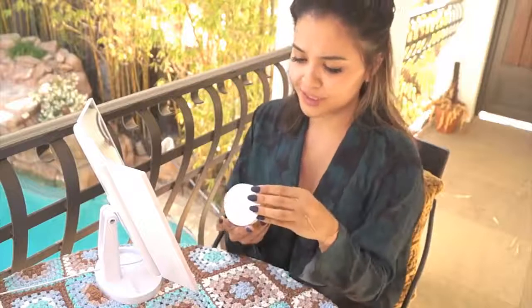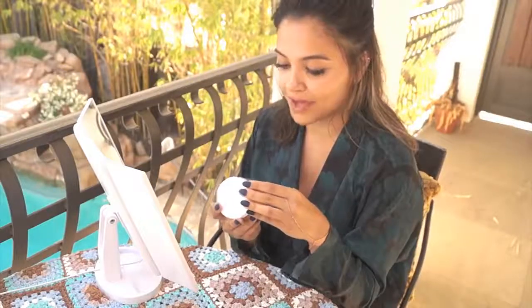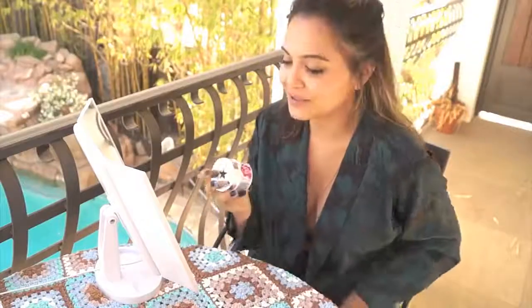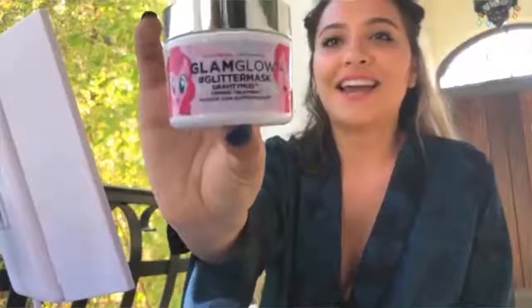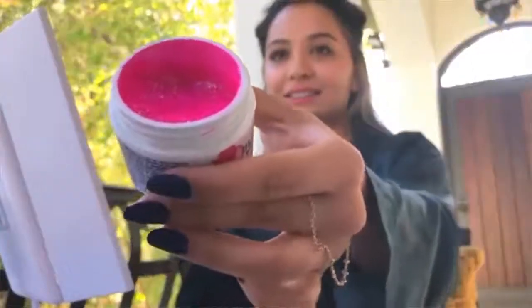Another Tata Harper product I use is the resurfacing mask. Another thing I use is Kiehl's Calendula and Aloe Mask. Another one is Glamglow's glitter mask — it literally smells like piña coladas. It smells so good, and just look inside — it's a good time.